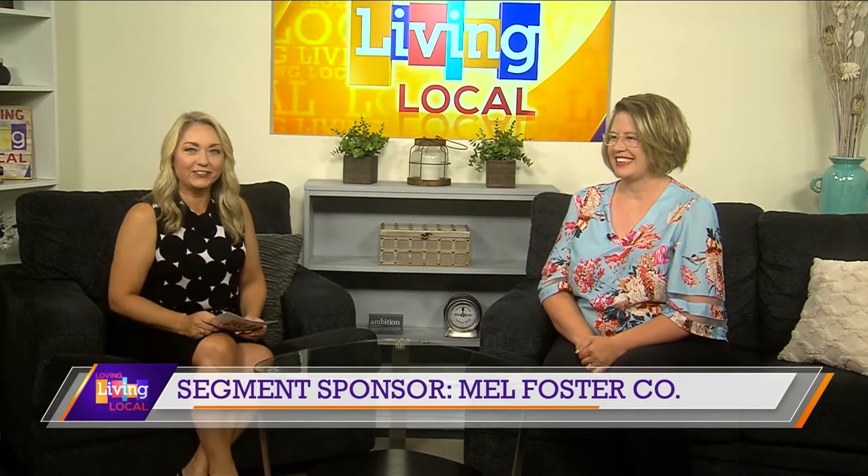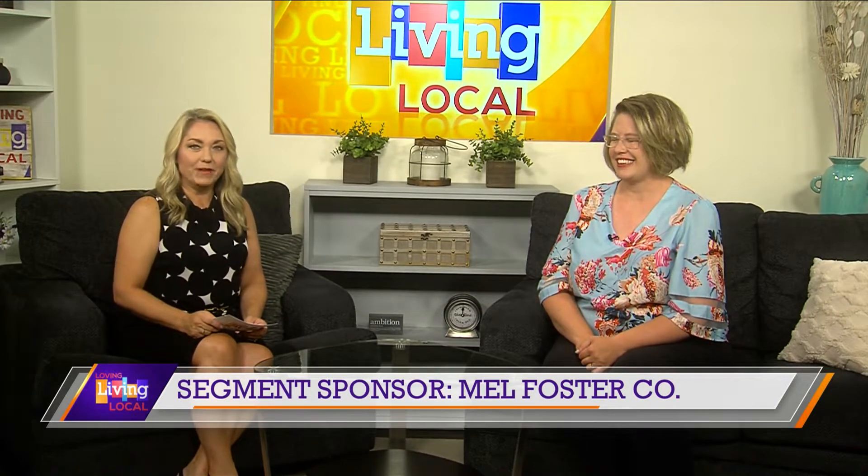Welcome back to Living Local. Boosting your home's curb appeal doesn't need to be expensive. Whether you're getting your home ready to sell or just refreshing your porch for the season, small projects can make a big difference. Joining us in the studio today with some affordable ideas is Realtor Becky Blackard, in this segment sponsored by Mel Foster Co. Becky, thanks so much for taking the time to come in and talk to us today. Thank you for having me.